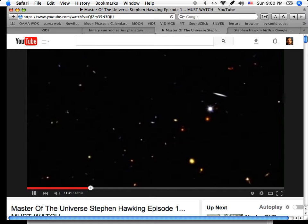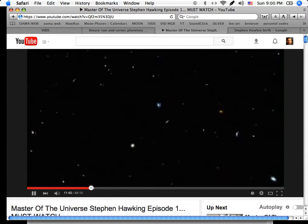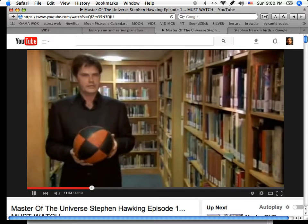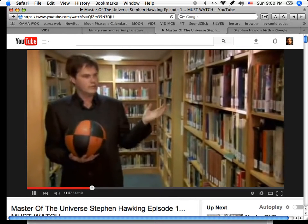But Einstein showed that all that empty space turns out to have some remarkable properties. Let's imagine that this basketball is a celestial object like a star, and this bookshelf of books is space.